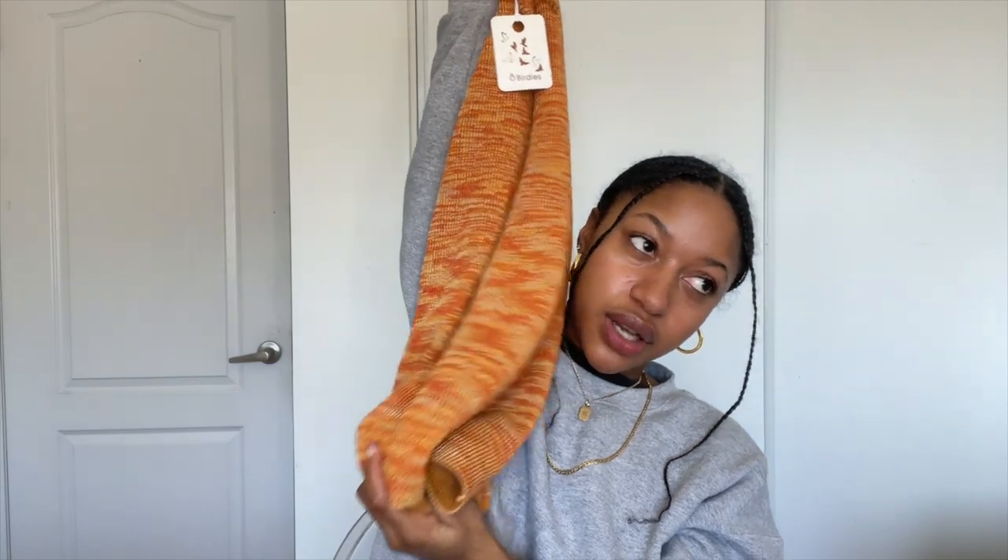Enough rambling — let's get into the haul. I'm going to start with Rich Girl. I switched up the lighting a little so you can get a better look at the clothes. My first piece is this really nice halter dress. It has straps that are pretty long so you can adjust them to whatever length you'd like. It's a bit longer than a mini but not quite a maxi, and it's this ribbed knitted material — super thick.